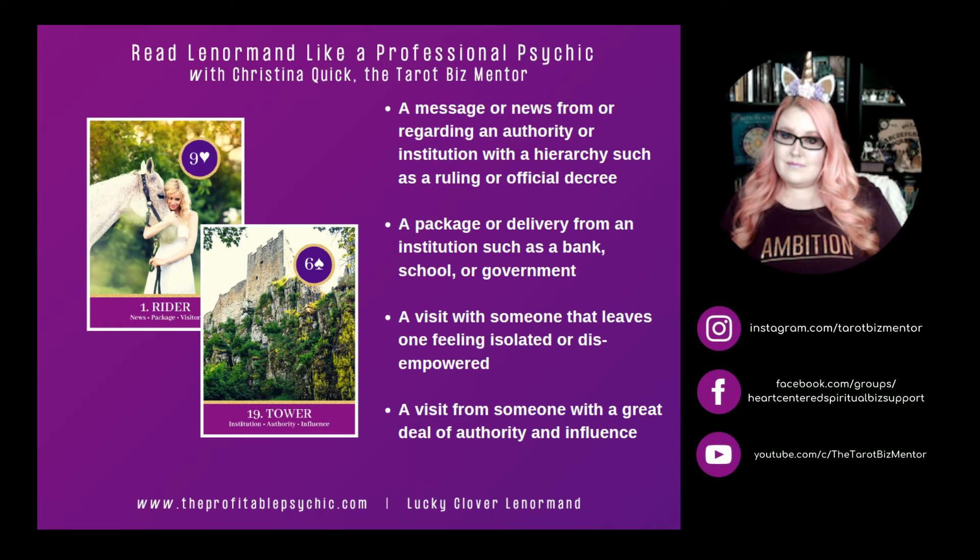Rider and Tower. Tower is all about institutions, hierarchy, authority, and influence. Rider and Tower can represent a message or news from or regarding an authority or institution with a hierarchy, such as a ruling or an official decree. It can mean a package or delivery from an institution such as a bank, school, or government. Rider and Tower can represent a visit with someone that leaves one feeling isolated or disempowered, or a visit with someone with a great deal of authority and influence.